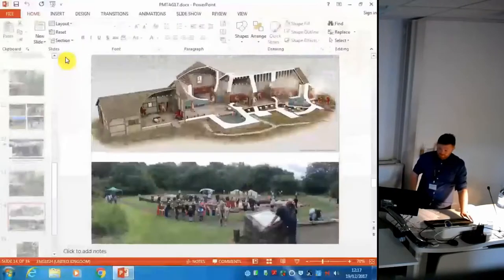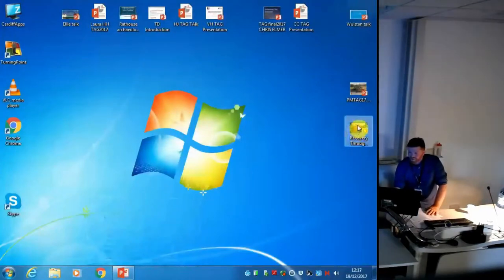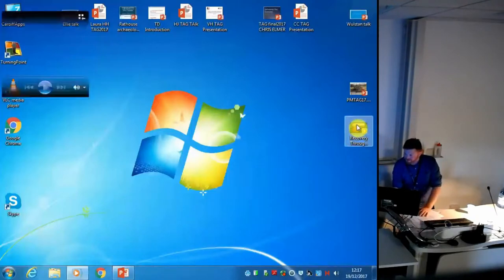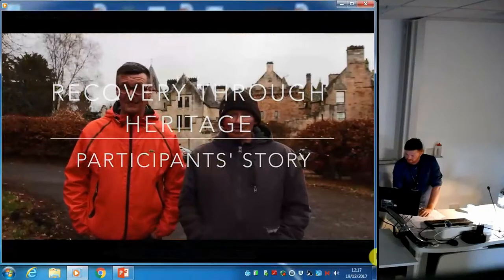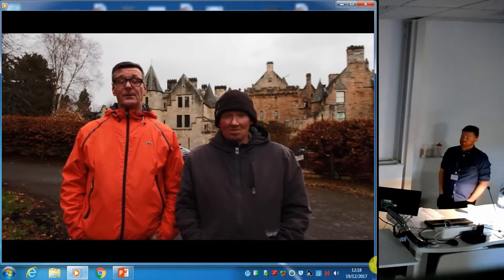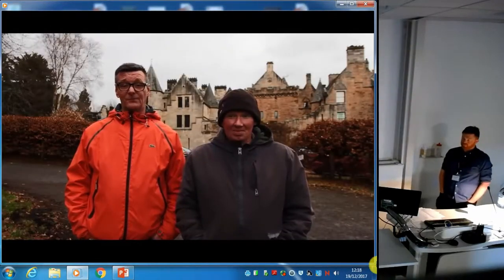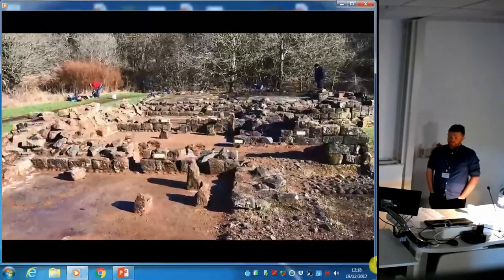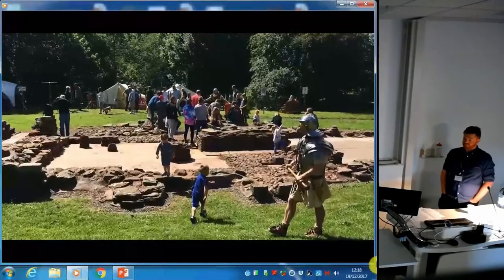Before I finish, I have a short video of some of the guys. [Video begins] My name's Roy, and I'm part of the Phoenix Project, which is involved in the Recovery Through Heritage Programme. We've been doing a lot of work, especially in Strathclyde Park at the Bathhouse. It was terribly overgrown — you didn't even know there was a bathhouse there. But after quite a few weeks working on it, it's now pristine, and it had a good opening with kids and people dressed as Romans.